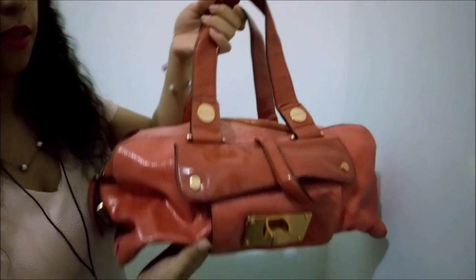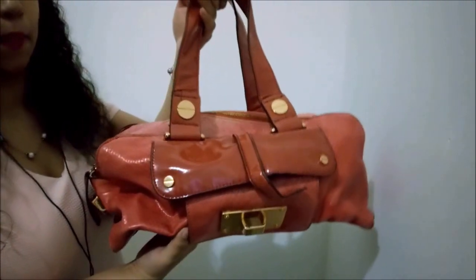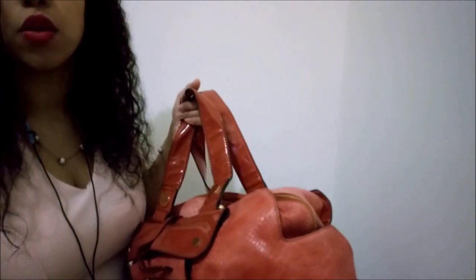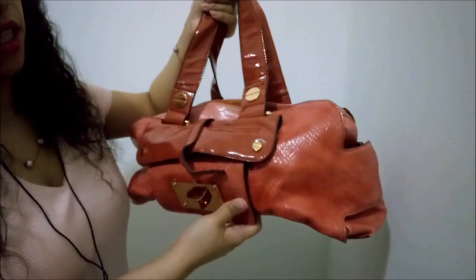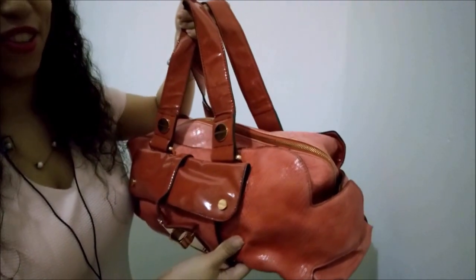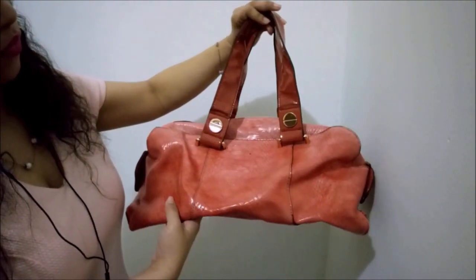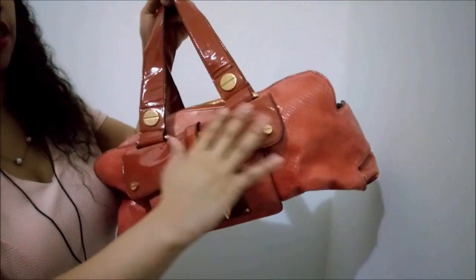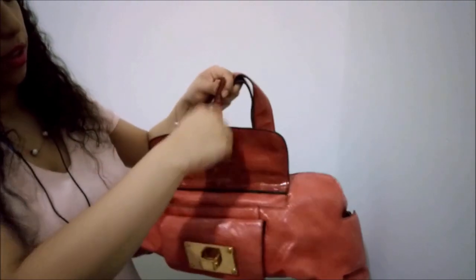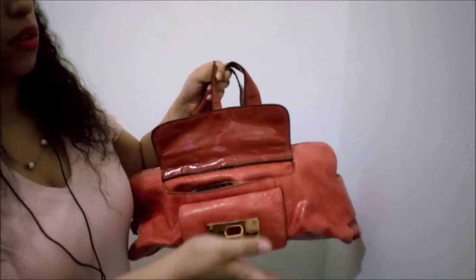This is the first purse I'm going to be showing you. As you can see it's a little bit big, and the color is a combination between orange and pink — it's like a salmon color, yes, that's the word, thank you so much. It's salmon. You can see that there's a small bag in here.